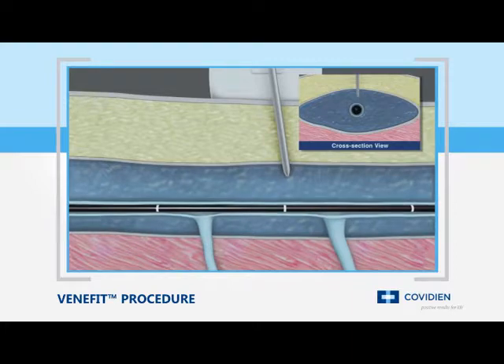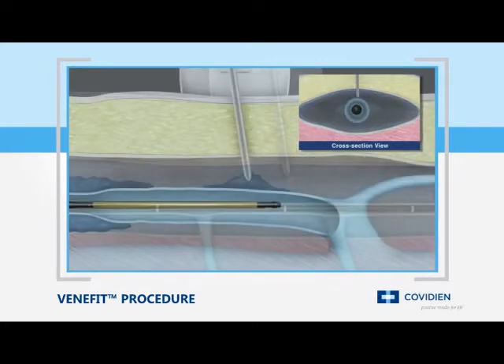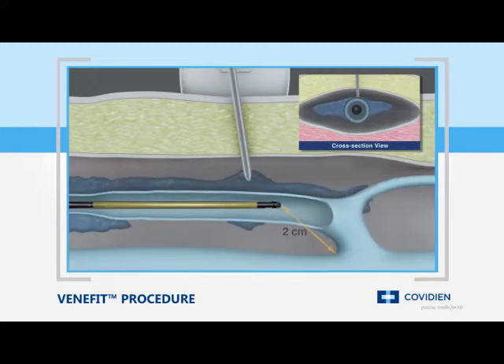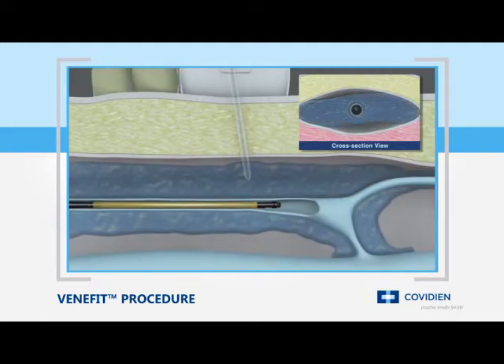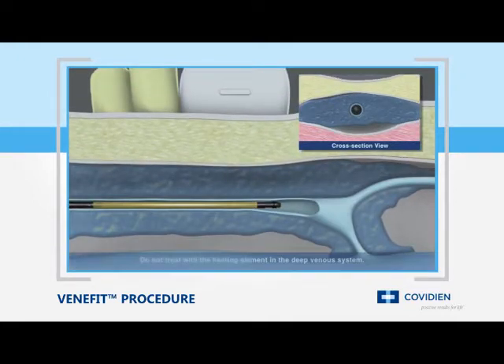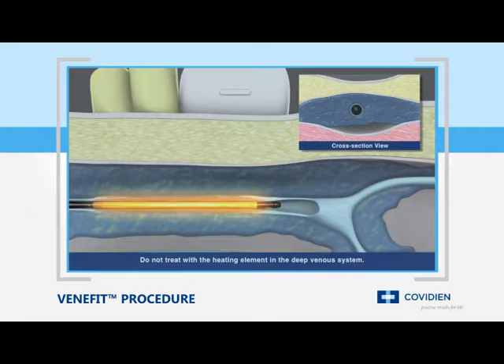The catheter tip position is confirmed and adjusted as needed to ensure the tip is two centimeters from the SFJ. Once in place, infiltration of the junction can proceed. External compression is applied to assure good contact between the catheter and the vein wall.